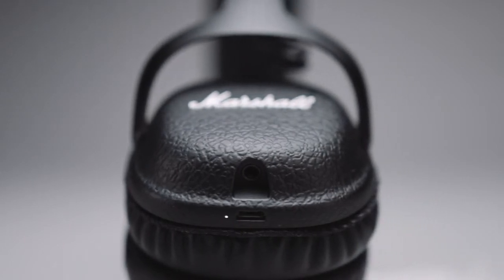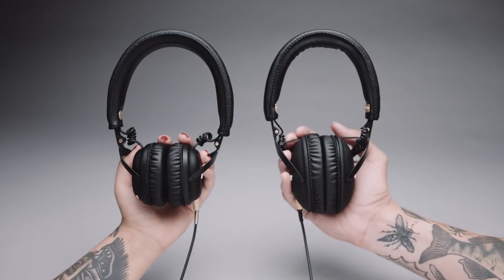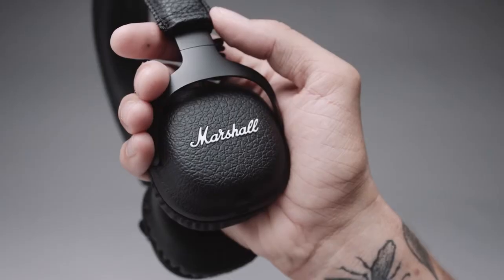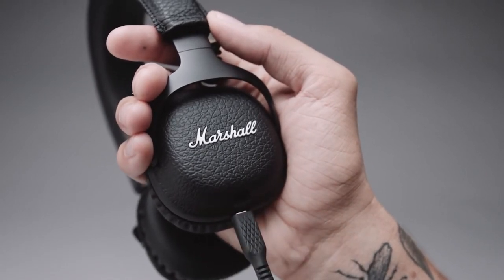A 3.5mm socket on the right ear cap is perfect for sharing audio with someone else, or for plugging in the detachable coil cord in case you're low on power. A micro USB charging cable also comes with each pair of headphones.